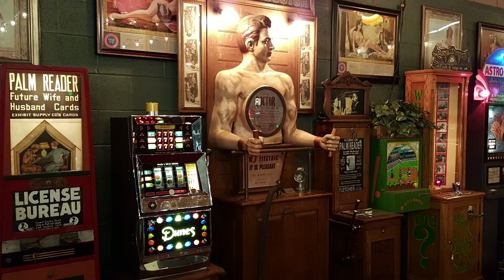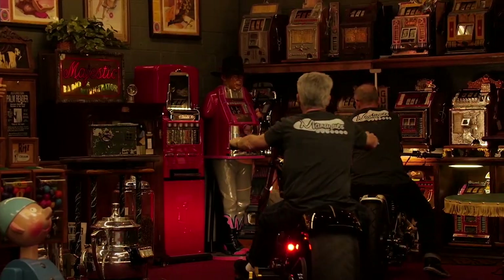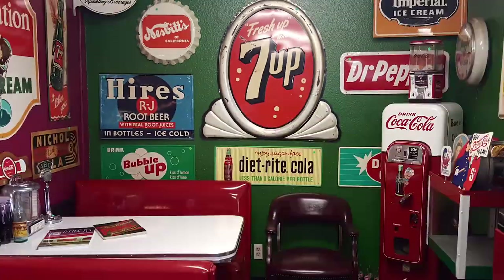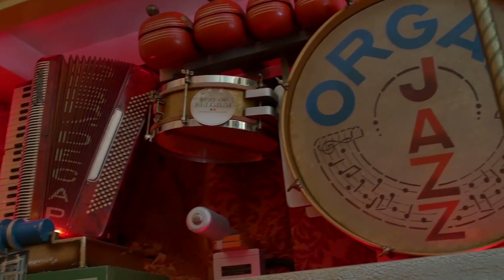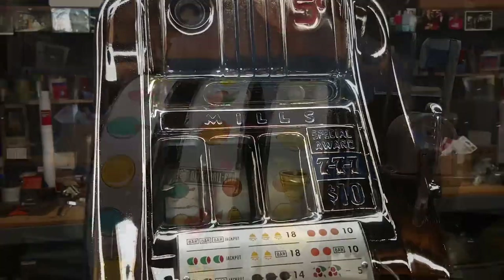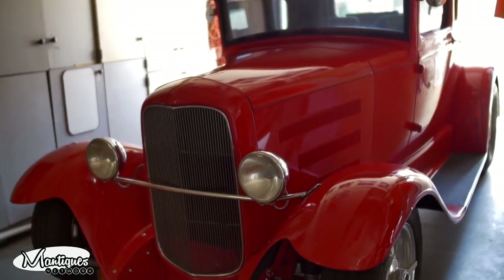These are Mantiques — Antique Mantiques. These guys sell mantiques. This is their store. We're picking, bringing stuff in and out every day, shaking and baking. These are their customers. Follow Jim and Jeff from nine to five or after hours as they buy, sell, and restore the coolest stuff for the coolest collectors worldwide.